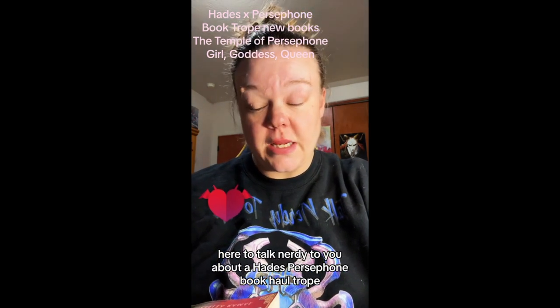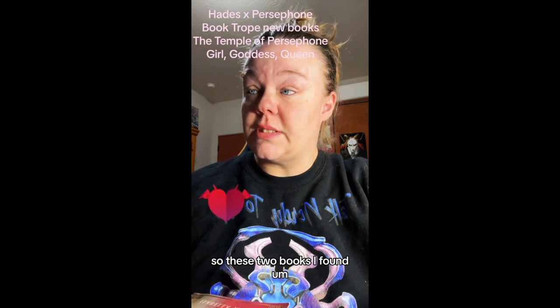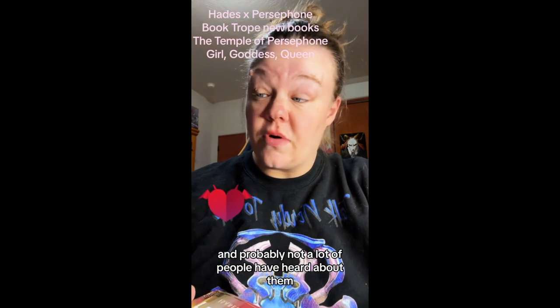Hi everyone, this is Chelsea from Talk Nerdy to Me, here to talk nerdy to you about a Hades and Persephone book haul trope. Hades and Persephone is my favorite trope in BookTok romance — I'm obsessed, I will literally read anything that has to do with them. These two books I found I feel are new and probably not a lot of people have heard about them, and I haven't seen them anywhere on BookTok.